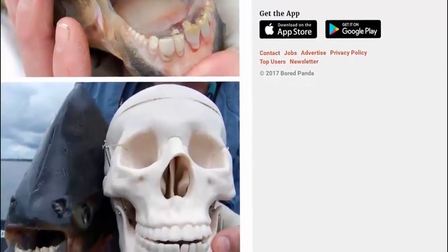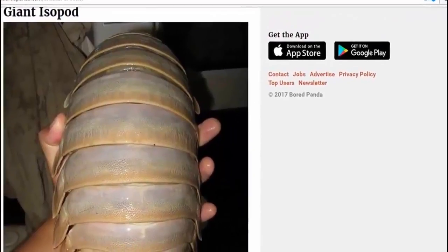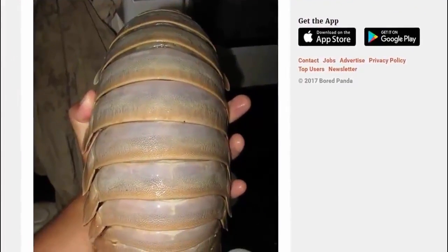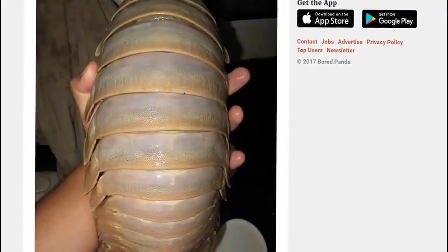And then of course we have the giant isopod. Well, sure there will be a few uses for that thing. Never heard of it though.